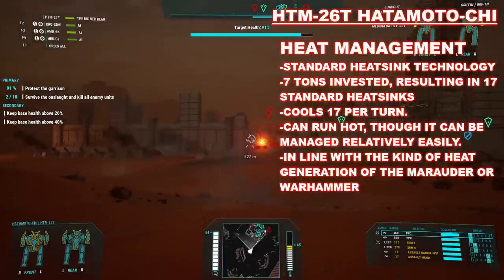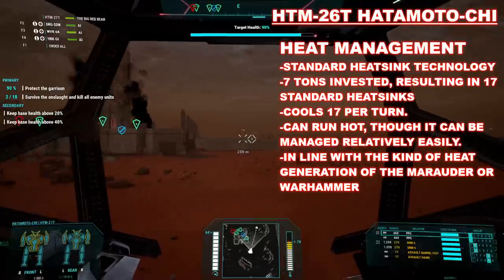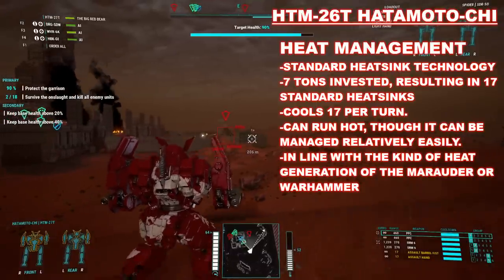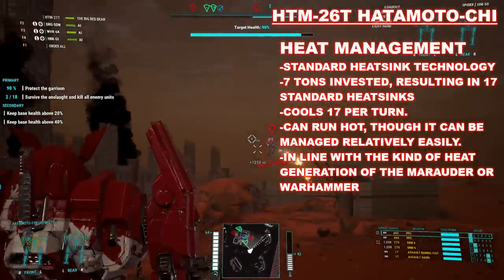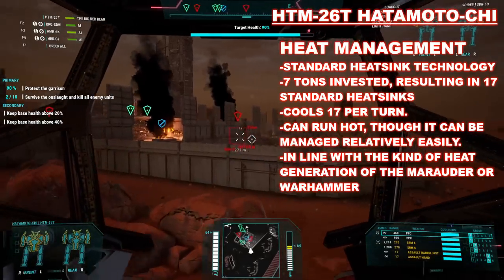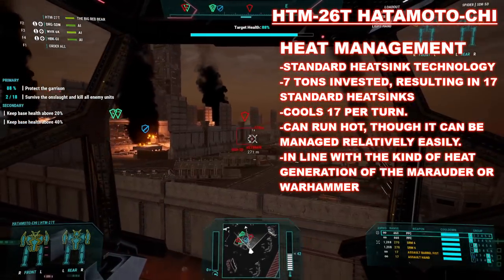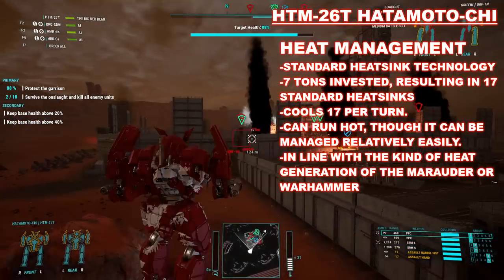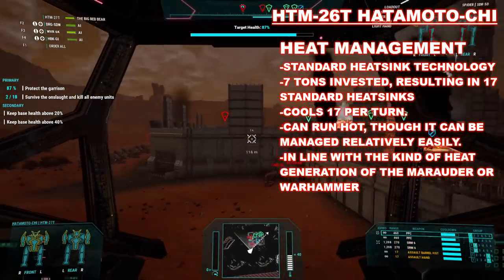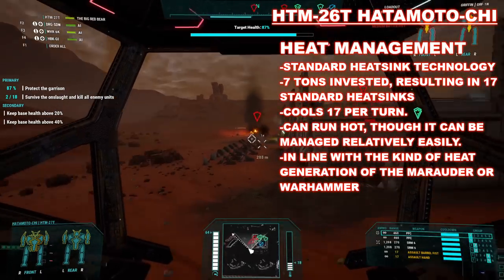Without access to double heatsink technologies, the HTM-26T has a limited ability to keep itself cool, but still does so acceptably well for the era of its design. It contributes 7 tons to cooling, bringing it to a total of 17 heatsinks. This puts it halfway between a Marauder and a Warhammer in terms of its heatsink count. That means it will run relatively hot while firing its main cannons every turn. But it can walk and fire its primary systems one turn without reaching a critical level of overheating. This isn't necessarily ideal, but there are far worse cooled machines from this era of the Succession Wars, including the famous Marauder.